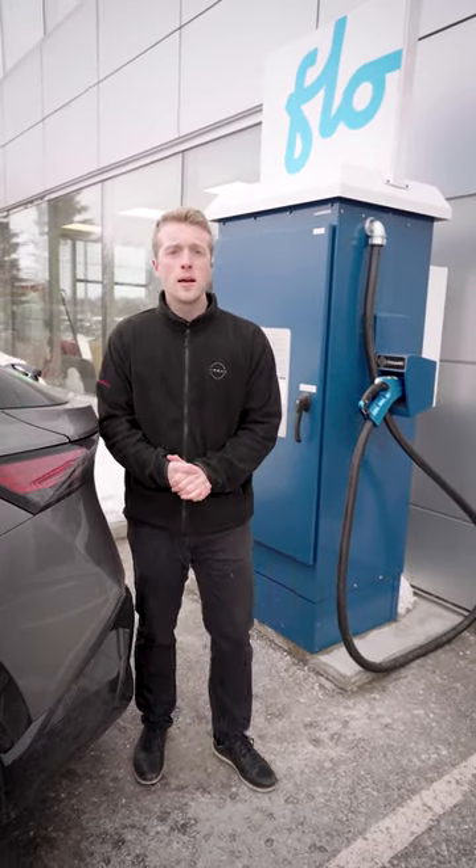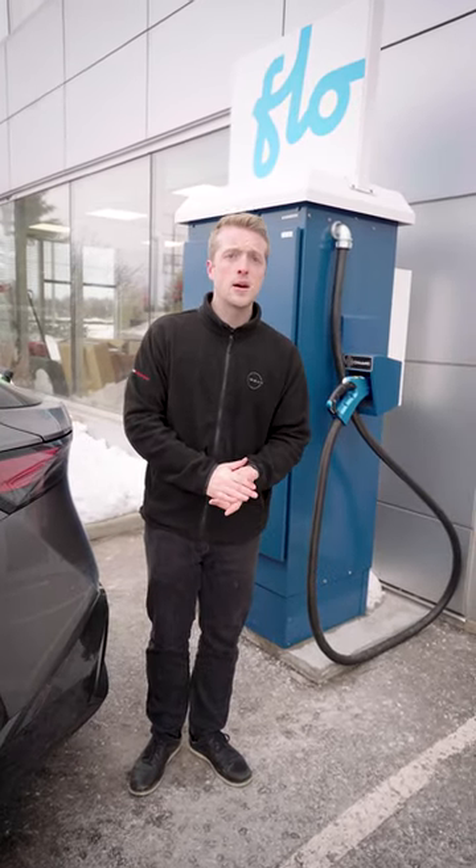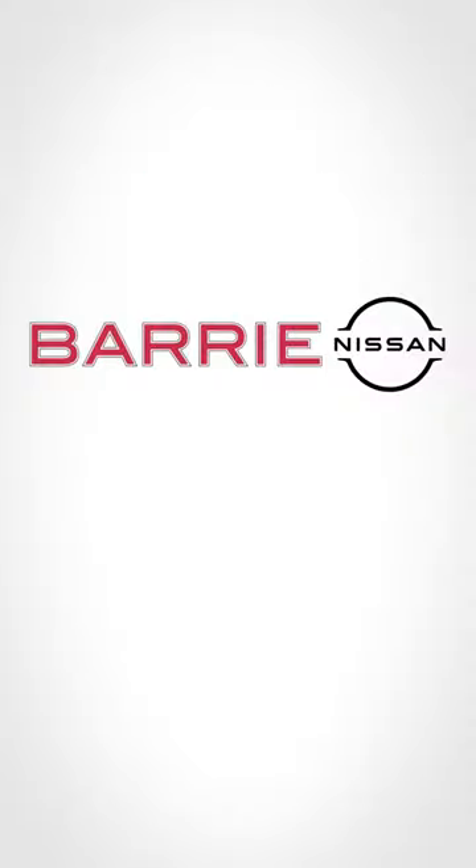If you have any questions whatsoever come visit the team or call us or visit our website BarryNissan.com. Barry Nissan, we make it easy.